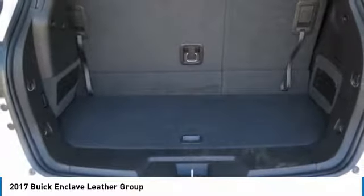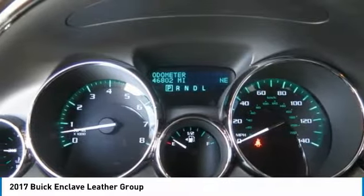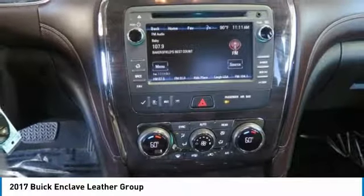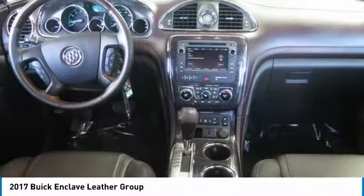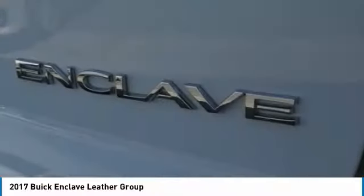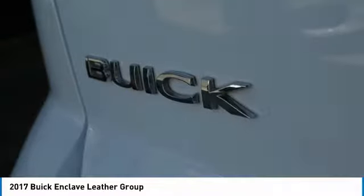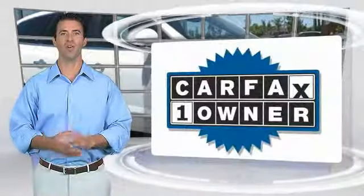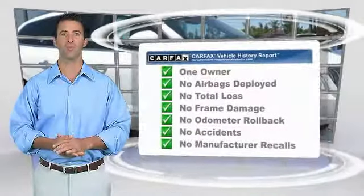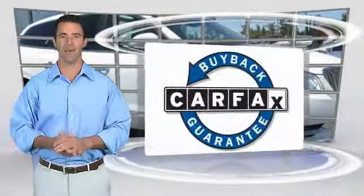Searching for a dependable vehicle that looks great too? You found it, so stop in today. This is a one-owner vehicle with the Carfax Vehicle History Report. Be sure to find a complimentary copy of this report online or contact the dealership. This vehicle qualifies for the Carfax Buy Back Guarantee.